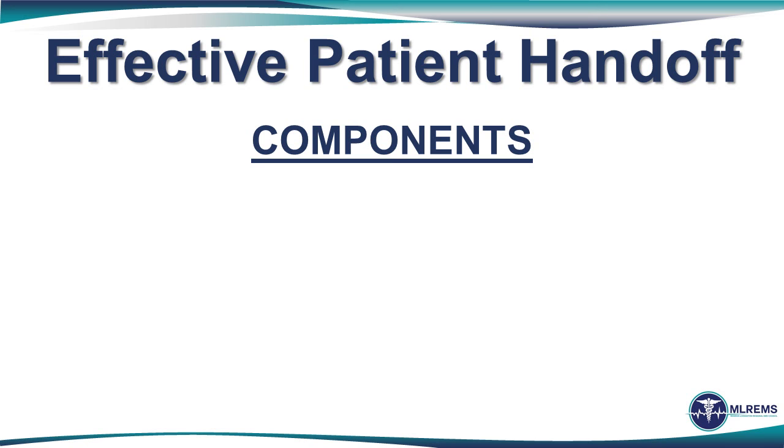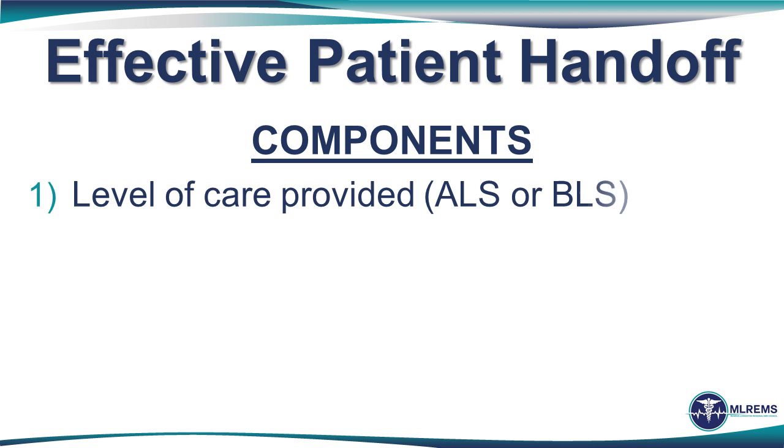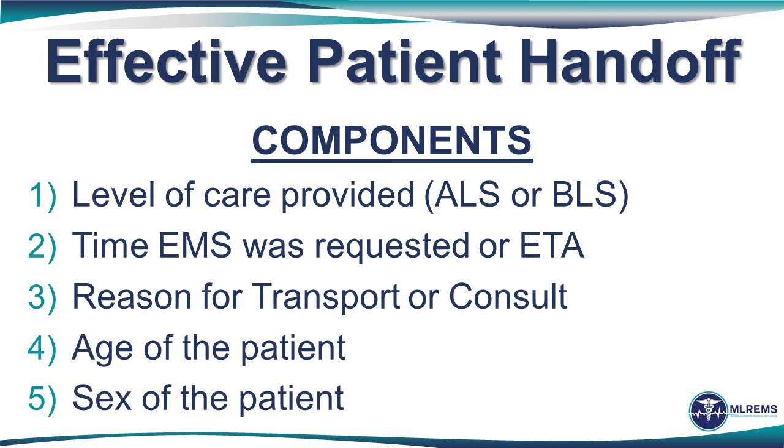In this case of a STEMI, the provider used a standard report. This nine-element report is the standardized EMS patient handoff report that improves information transfer, enhances patient safety, and reduces frustration. The first five points strive to identify the who, why, and when components of any communication. First, the provider identified the level of care provided — in this case, ALS.